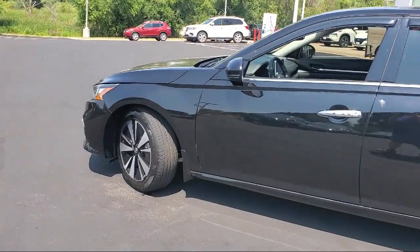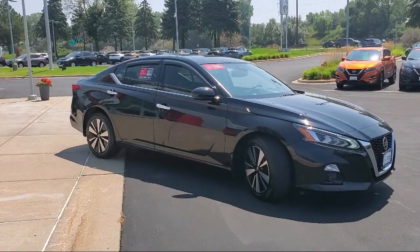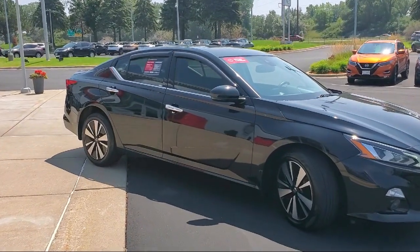Keyless Entry, Auto High Beam Headlamp Control, Sirius XM Satellite Radio, Speed Sensing Steering, and has less than 60,000 miles on the odometer.